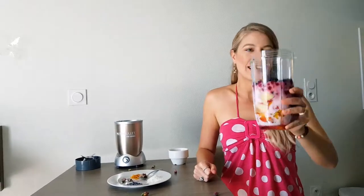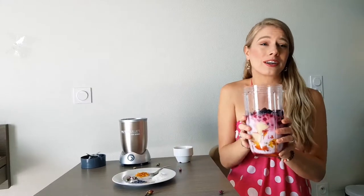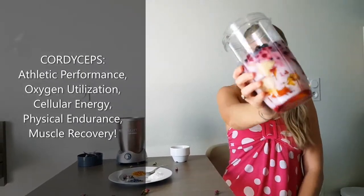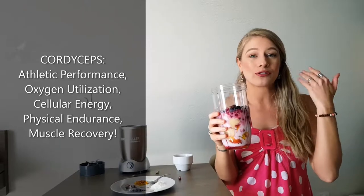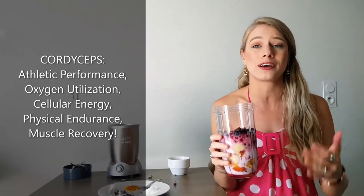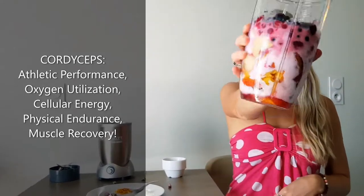Okay, so now we're back, and I've already put the milk and the berries in here. Next, we have our very special cordyceps mushrooms — putting it in. This is really good for enhancing your athletic performance. It has oxygen utilization qualities, increases cellular energy by 20 to 30 percent. It improves physical health and endurance, so if you're an athlete, this is going to be really good for you. It also helps with muscle soreness and recovery.